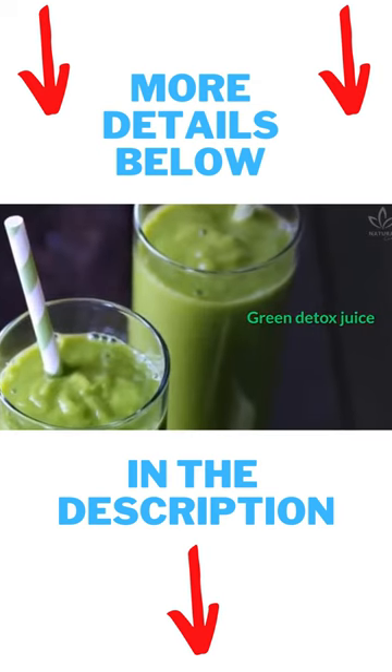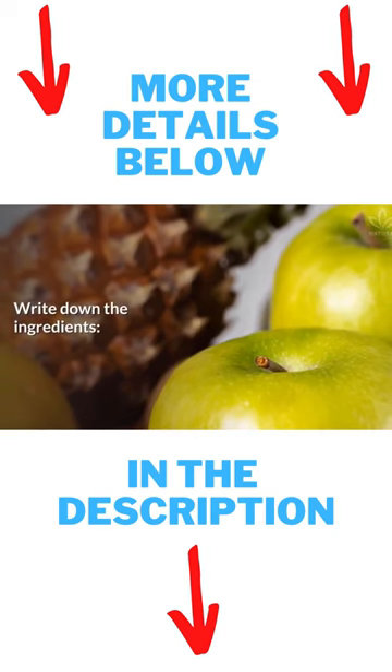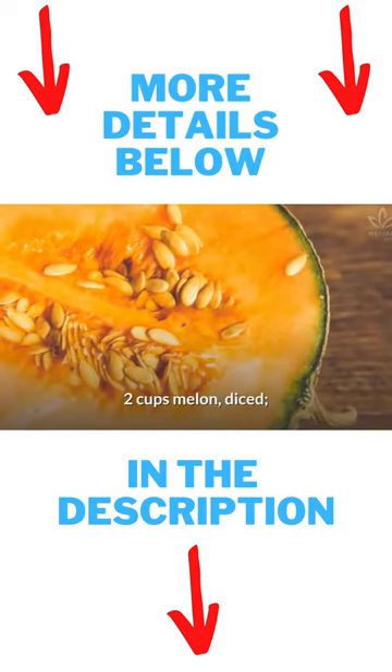Green detox juice. This juice takes melon, pineapple, green apple, and coconut water. Write down the ingredients: two cups melon, diced.